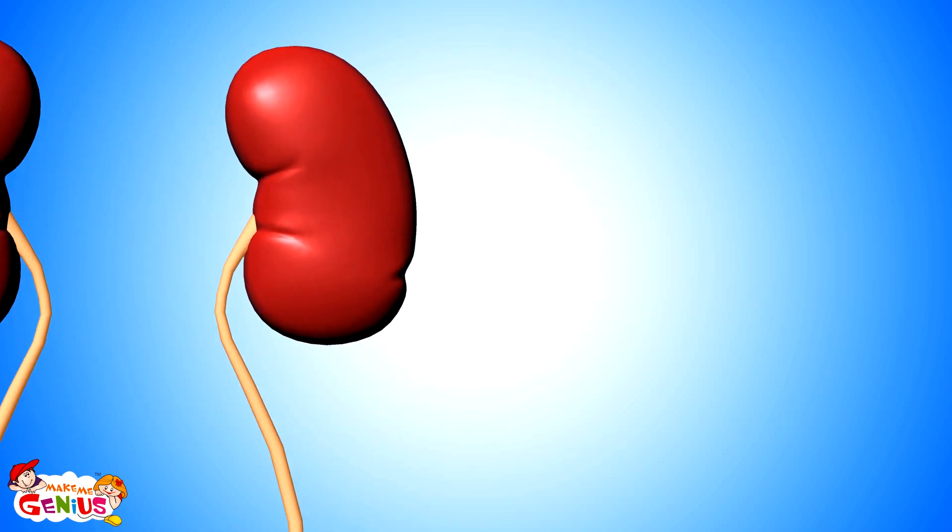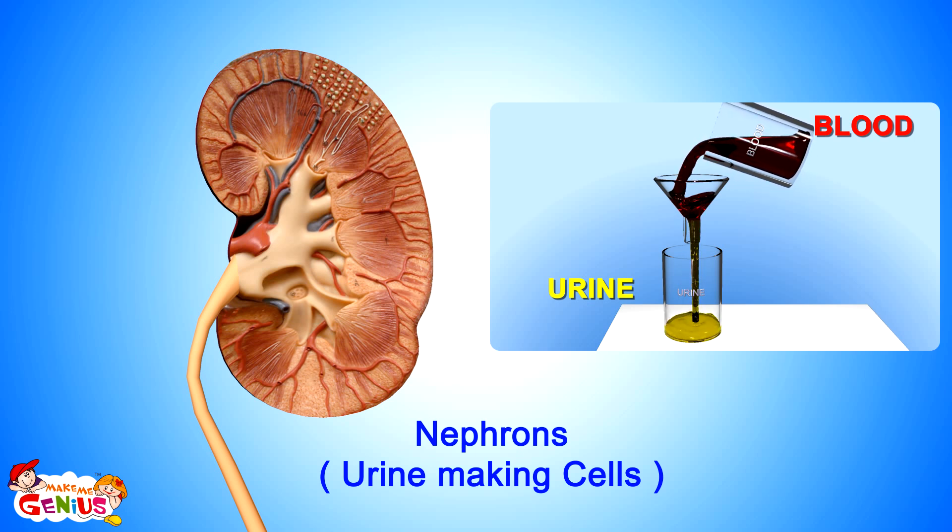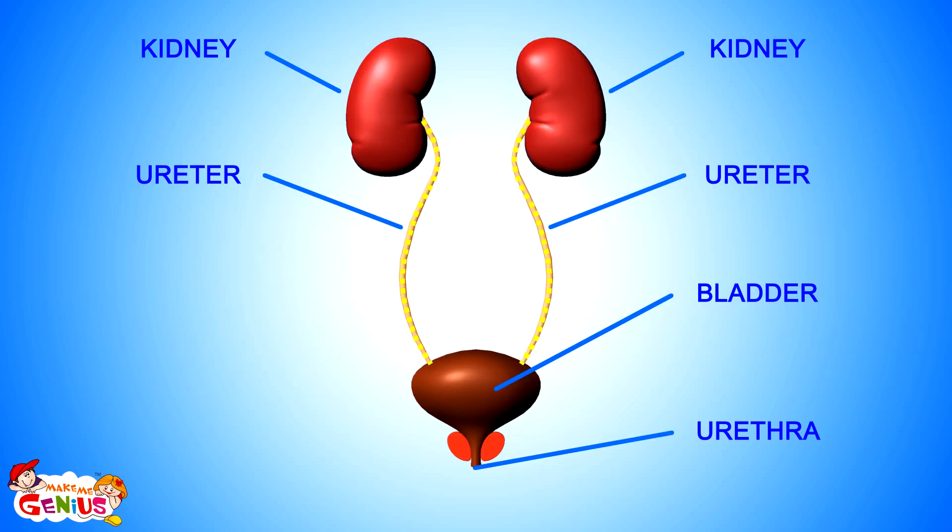The kidney is made up of several small cells called nephrons that are like small filters. They keep all the nutrients and good blood contained and convert waste into urine. From the kidney, this urine goes into two very thin tubes called ureters.